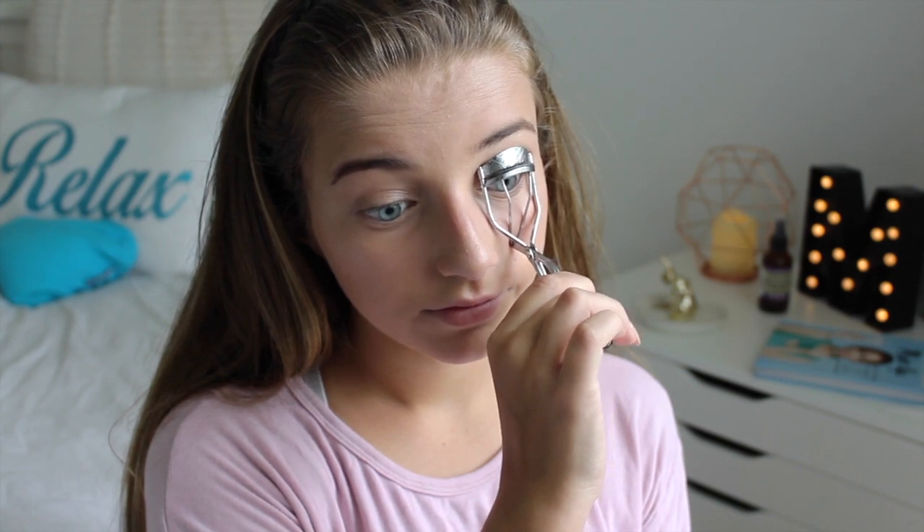After curling my eyelashes, I'm applying the new Baby Lips in Toasted Taupe and a lip crayon in Dreamy — it's like a deep mauve.